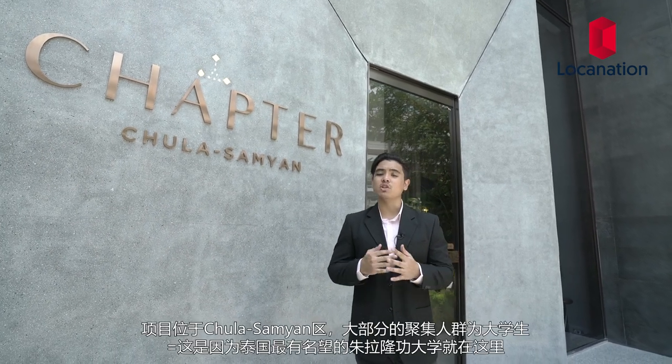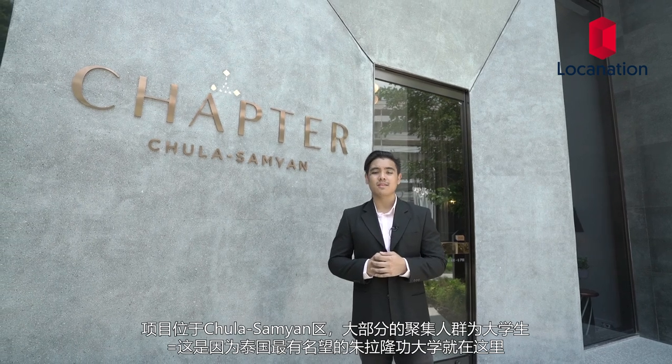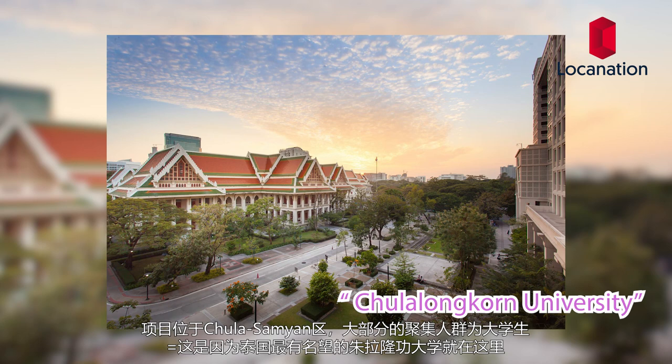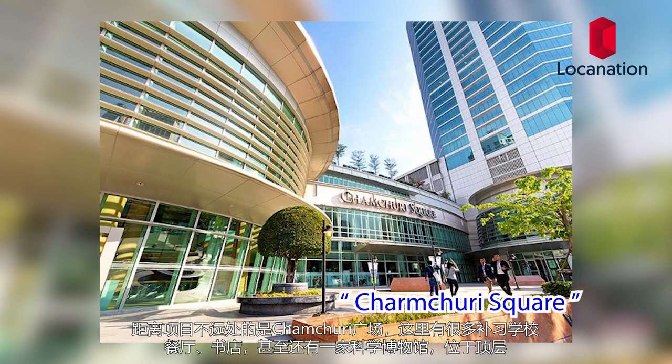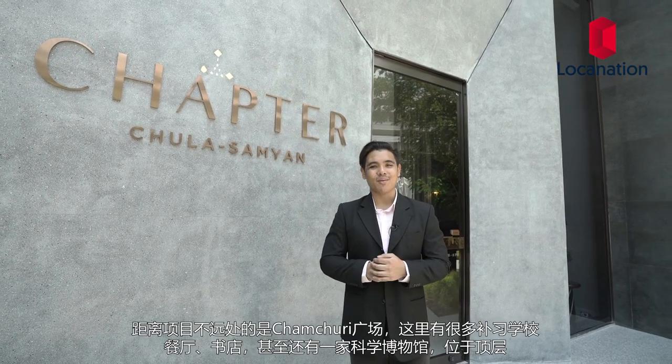The condo is located in the Jula Samyang area, a neighborhood very popular amongst university kids. This is because Jula Langgan University, one of Thailand's most prestigious universities, is located in the area. Not too far away from the condo is Chamju Square, a mall and educational center packed with restaurants, tutoring places, bookstores and even a science museum on the top floor.